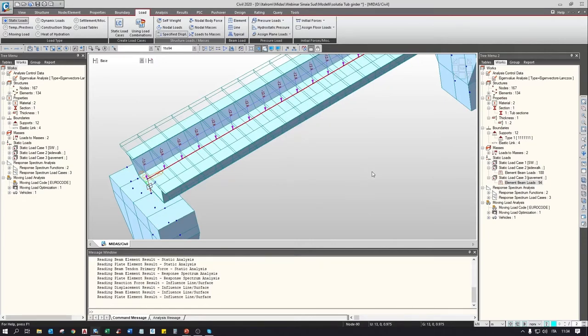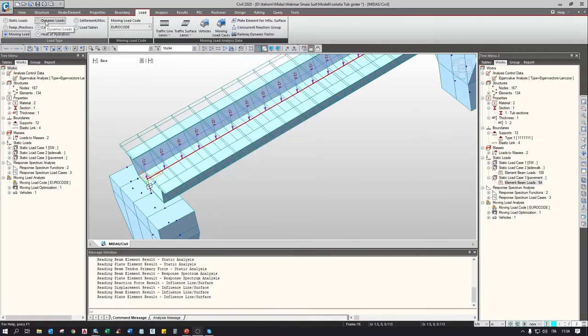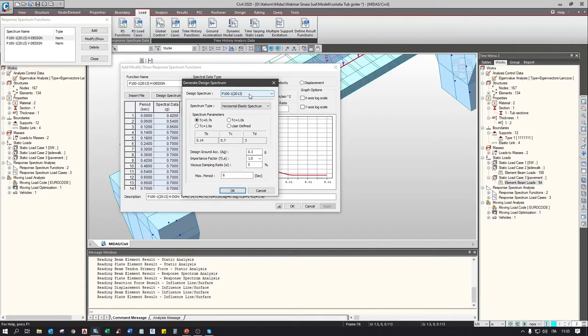As for the previous model, we use the moving load optimization to simulate traffic loads. Since the model has no transversal elements and just a single girder, we choose the regular load distribution as a lane element. For the response spectrum definition, we define two general response spectra — one for the horizontal direction and one for the vertical one — choosing the design spectrum with P100 as the code option. In the zone of Sinaya, we have TC equal to 0.7 and ground acceleration of 0.3g. The importance factor for a strategic structure is 1.4, and the behavior factor is 1.5.